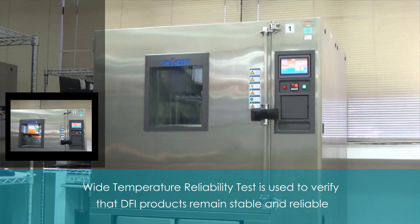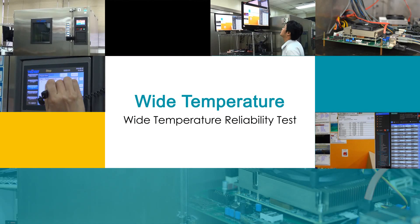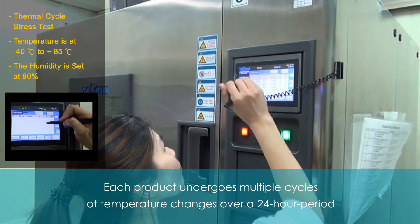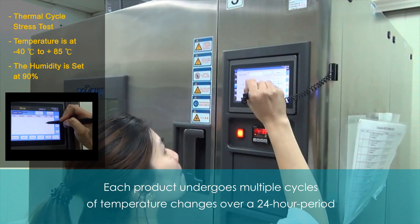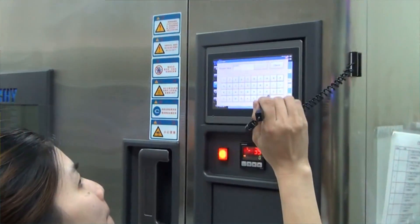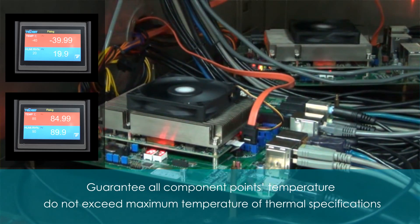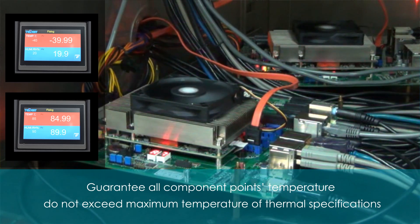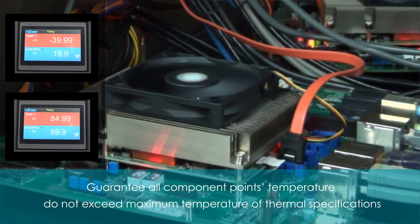A thermal cycle stress test is demonstrated in this video. The test uses the widest temperature profile compared with other board tests, and each product will undergo multiple cycles of temperature changes over a 24-hour period. DFI guarantees all component point temperatures do not exceed the maximum thermal specifications under continuous long-time testing with wide temperature range and humidity conditions.